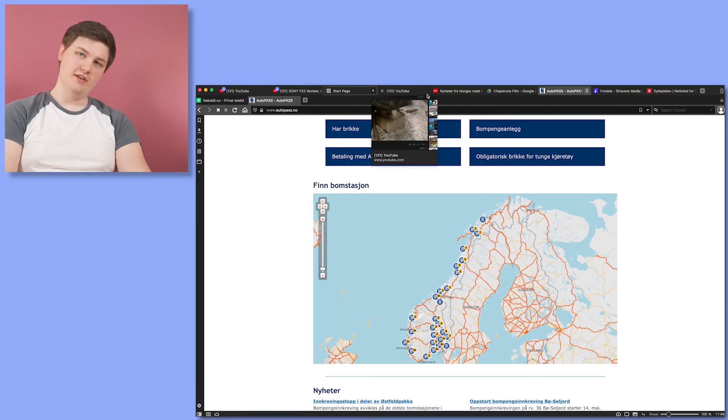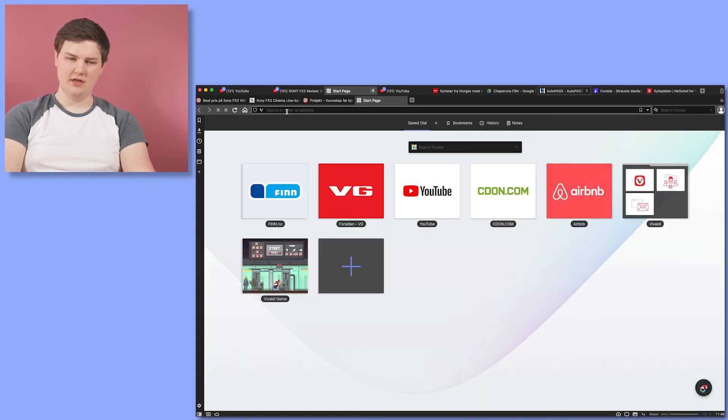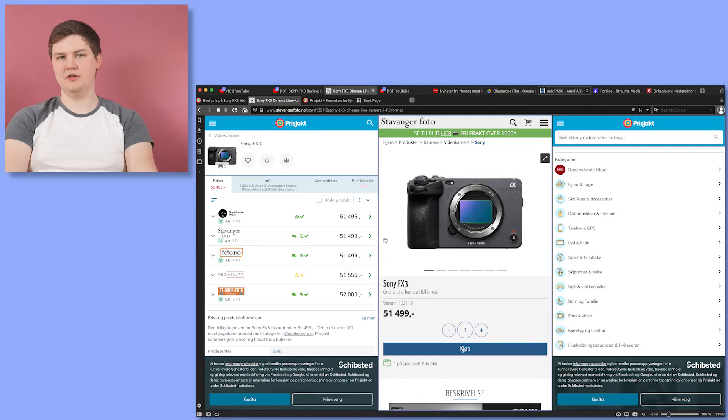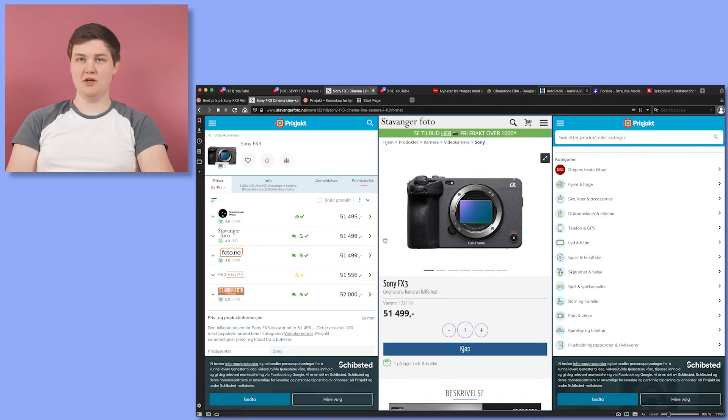Trying Vivaldi browser for the first time today — I think it's a good browser. I could see myself using this. There are a lot of customizable things here, so you'd probably have to put in some time to dial in your settings and get to know the browser. I think when there is an iOS app so I can use it on my phone and sync the tabs together, I might actually jump on board with Vivaldi. This is promising.